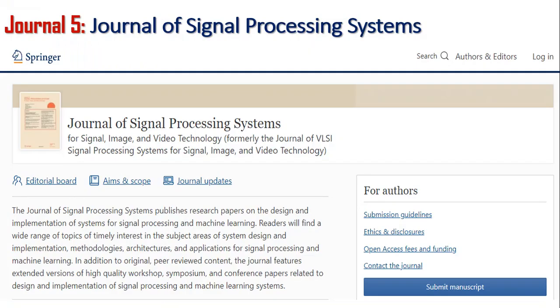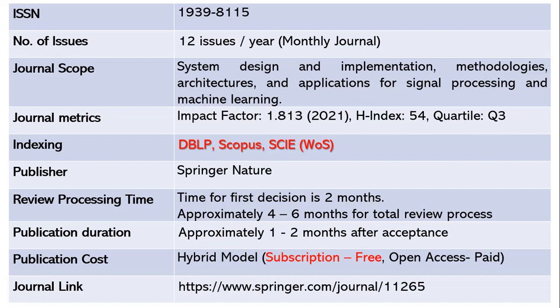Let us go to the next journal, the Journal of Signal Processing Systems. This journal publishes 12 issues per year — it is a monthly journal. The ISSN is 1939-8115. The scope includes system design and implementation methodologies, architectures and applications for signal processing and machine learning. The impact factor is 1.813 as of 2021 with an H-index of 54. This is a Quartile 3 journal indexed in DBLP, Scopus, and SCIE, which is part of Web of Science.